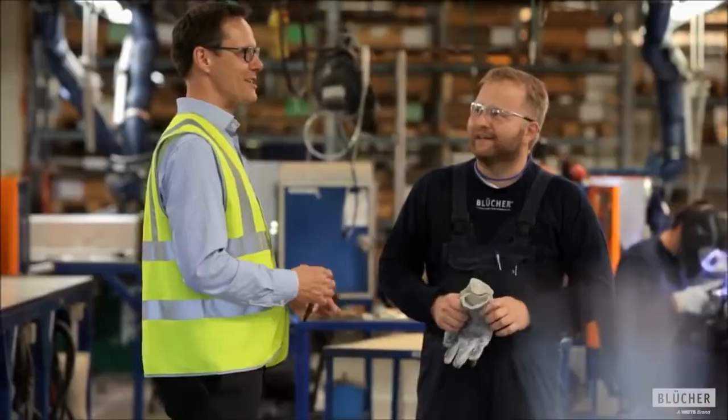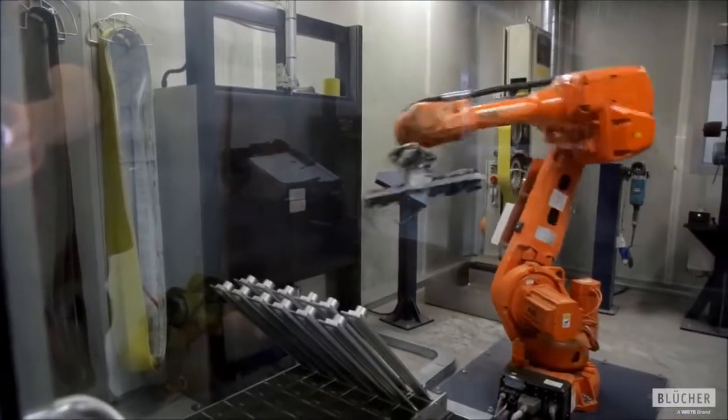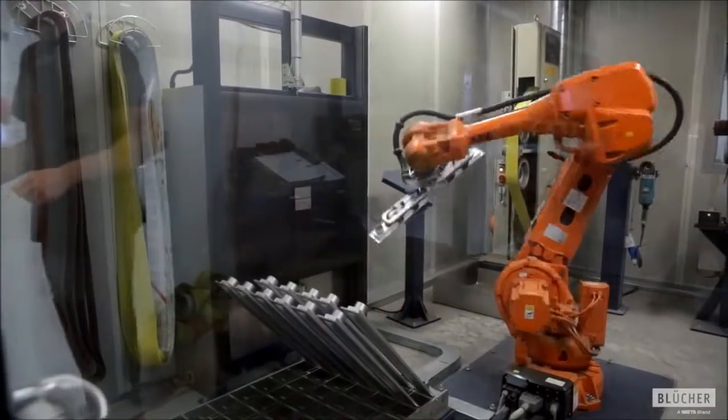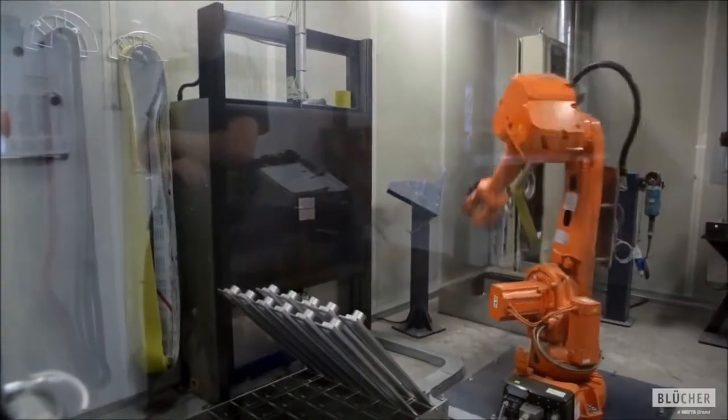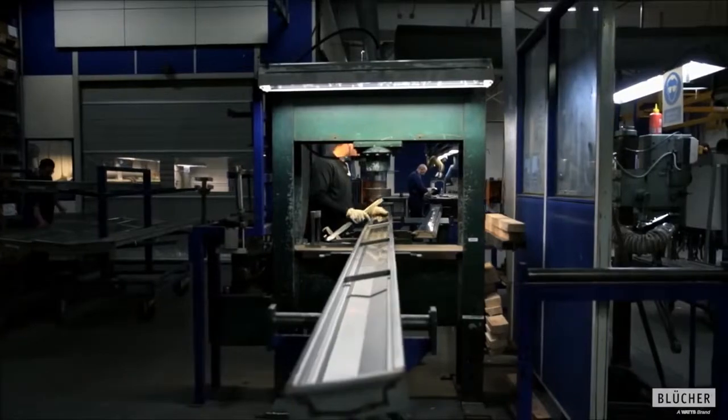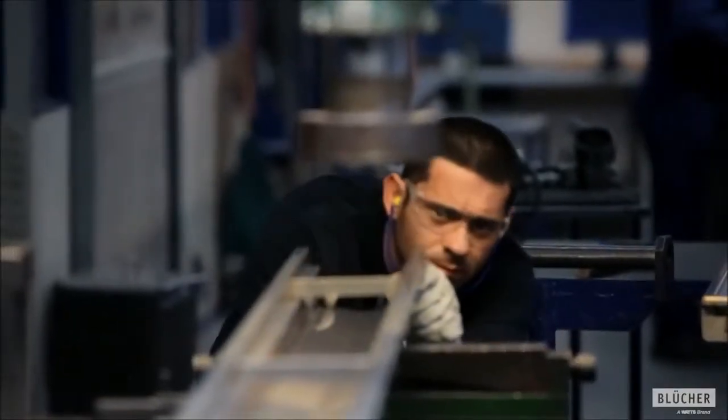What I'm proud of about Brugge is our product portfolio. We have automated the high-volume products and we have craftsmanship for the low-volume products, so you can actually combine different parts and make the solution that the customer needs.